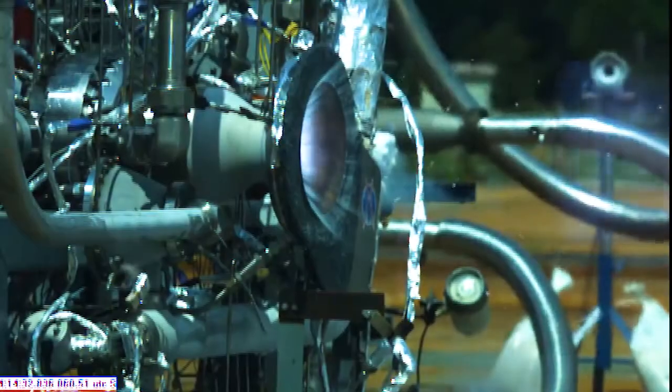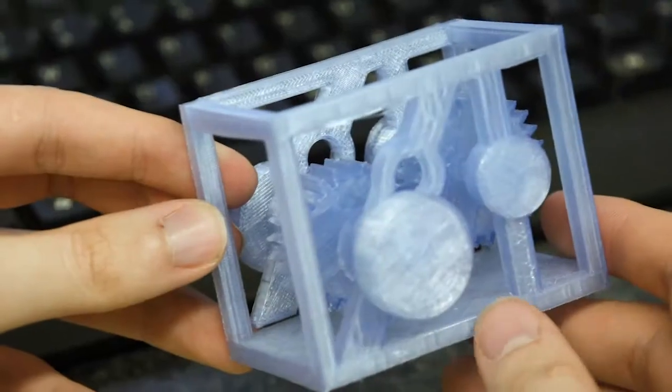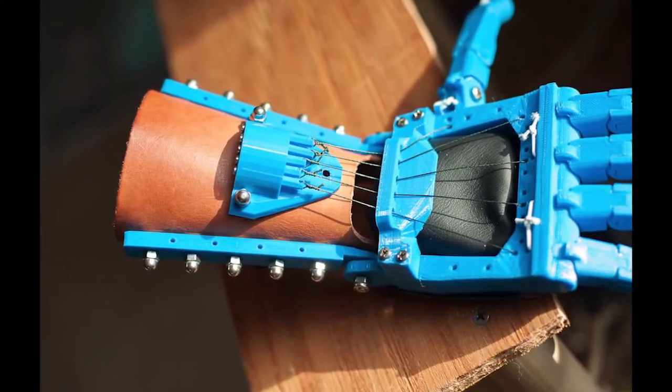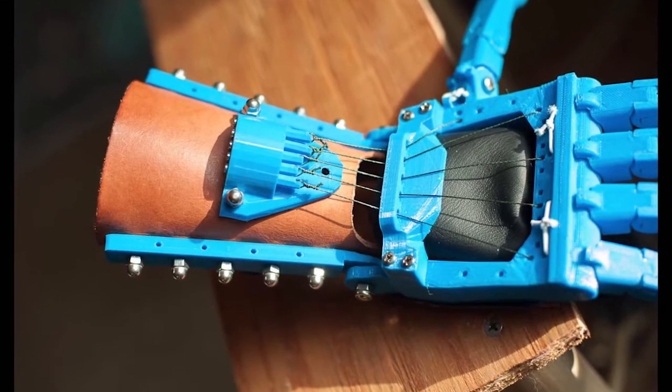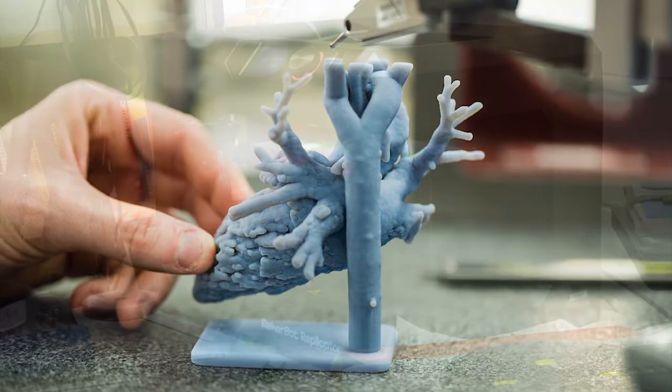3D printing is being used by many industries, including aerospace, defense, space, automotive, healthcare, and others. Doctors are using 3D printers to create custom prosthetic body parts. They're also using 3D printing to create models that help them envision their next medical procedure.